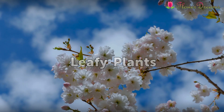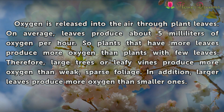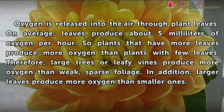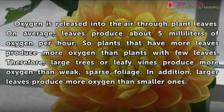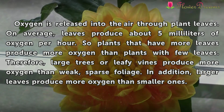Leafy Plants. Oxygen is released into the air through plant leaves. On average, leaves produce about 5 milliliters of oxygen per hour. So plants that have more leaves produce more oxygen than plants with few leaves.